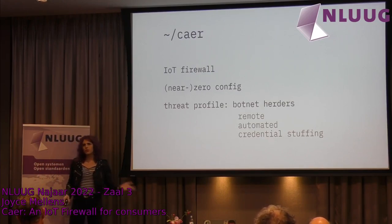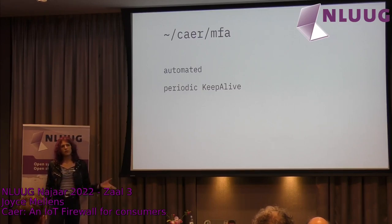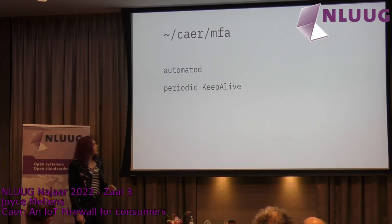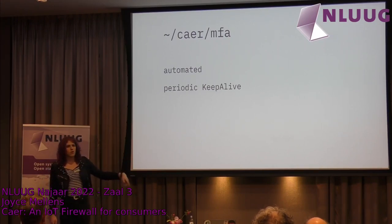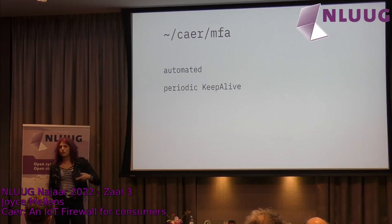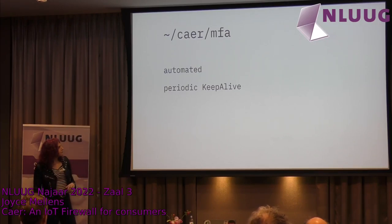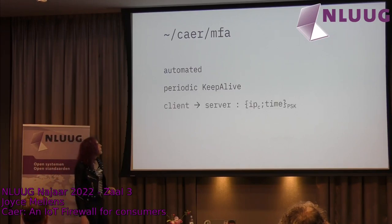I decided to put a twist on 2FA and automate it. Alongside the firewall, there's an app on the user's mobile phone or laptop with a small background service that sends a small keep-alive packet every now and then to the router, saying: here is my current IP address. This whitelists traffic from that address, on top of the usual authentication on the device itself. Everything coming in is blocked unless it's associated with an ongoing connection or from a device that's been whitelisted because it's sending keep-alive messages.